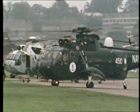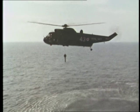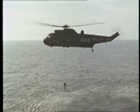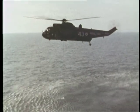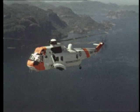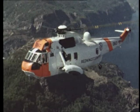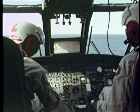Sea King is first and foremost a potent anti-submarine weapon system, developed initially for the Royal Navy. It carries British radar and sonar sensors, and can detect, classify and destroy submarines in all weathers, by day or at night. Derived from this is the search and rescue version, with a search radius of 250 nautical miles, a cruise speed of up to 120 knots, and an all-weather, day or night flying capability.